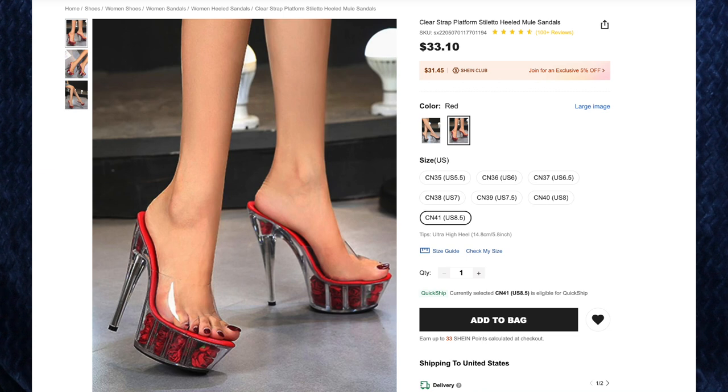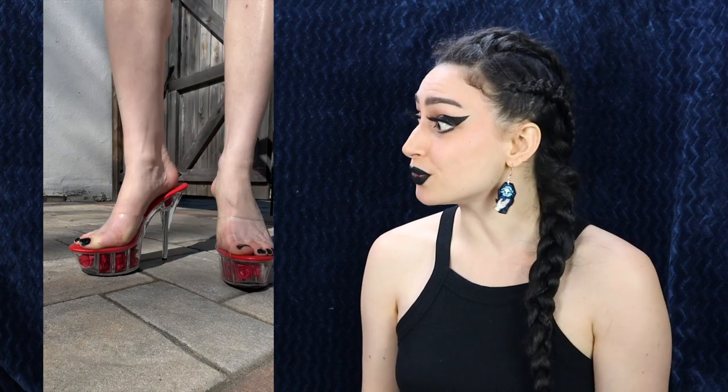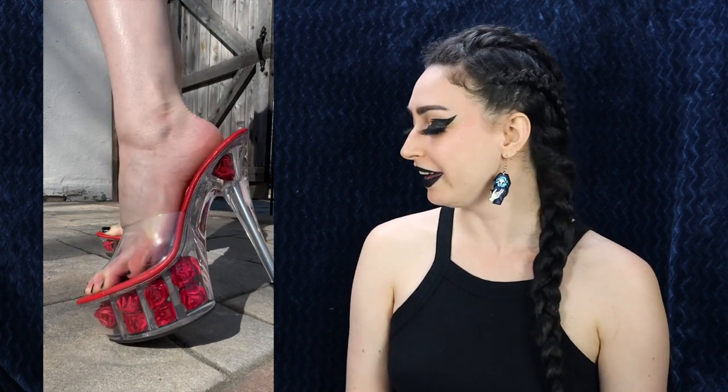First up, we have the clear strap platform stiletto heeled mule sandals for $33.10, and I got the color red and size eight and a half American. I fell in love with these shoes the minute I saw them — especially with the roses in the heels. At first I thought the roses were just for show, but they actually included them. I love that the sole of the shoe is the exact match for the color of the roses. For my bachelorette party, I want a sky-high platform heel and something to show off my mani-pedi. They are very high, and the only thing keeping them on my feet is this little plastic wrap around the front of the foot, but these are very comfortable. I love how spiky and thin the stiletto heel is. By the end of the night these will probably come off, but for pictures and at the beginning of the night, they're perfect.